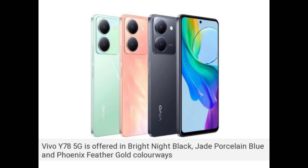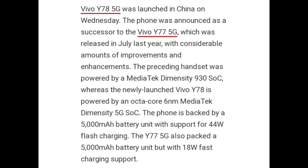The Vivo Y78 5G is offered in Bright Night Black, Jade Procline Blue, and Phonics Fader Gold colorways. The phone was launched in China on Wednesday, announced as a successor to the Vivo Y77 5G which was released in July last year, with a considerable amount of improvement and enhancement.